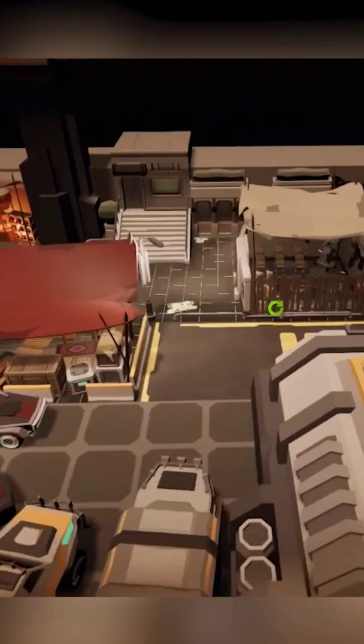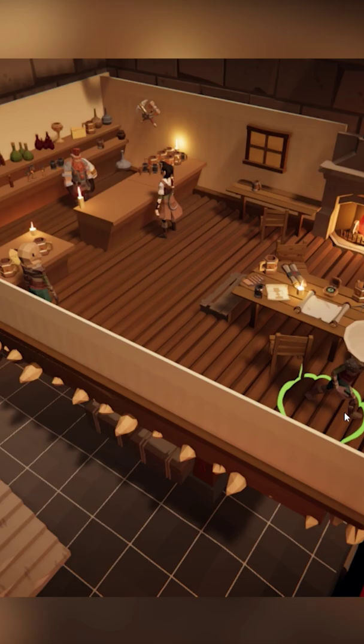As a GM, you can invite your players to play with you for a full-scale session, or if you just want to use it to make some cool 3D maps, then you can do that too.